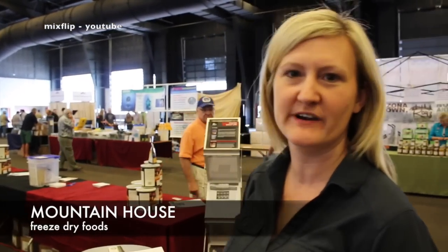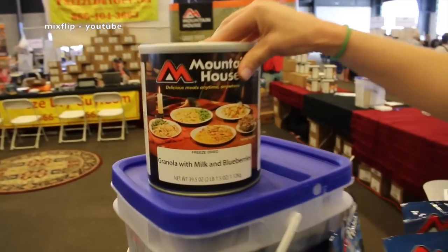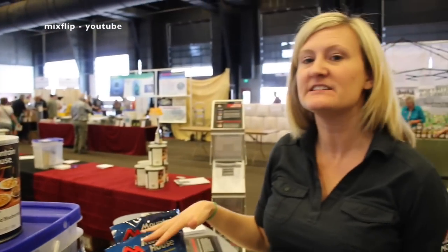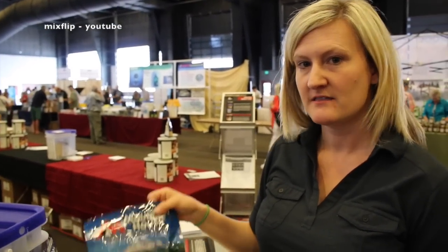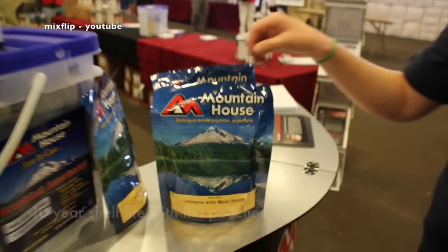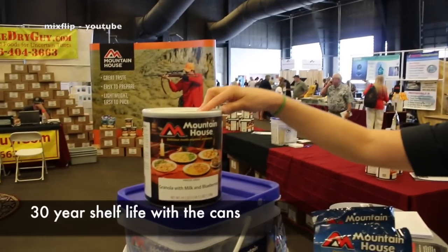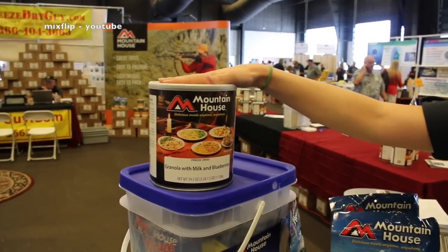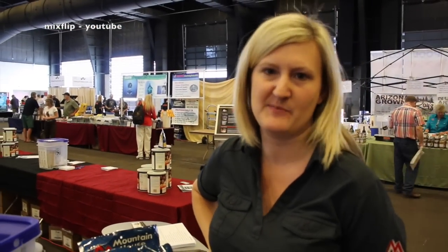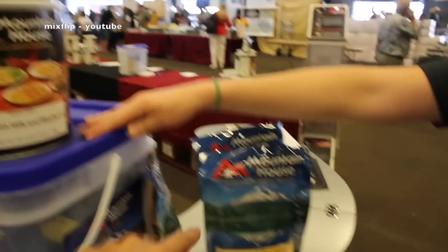We're out of Oregon. We're a freeze-dry manufacturer — we take our entrees, freeze-dry them, and package them in both number 10 cans and pouches. The pouches are a 10-plus year shelf life at ambient temperatures and can exceed that. The cans are a 30-year shelf life. You can make up the whole can or portion it out, and it rehydrates with boiling water in about eight to ten minutes.